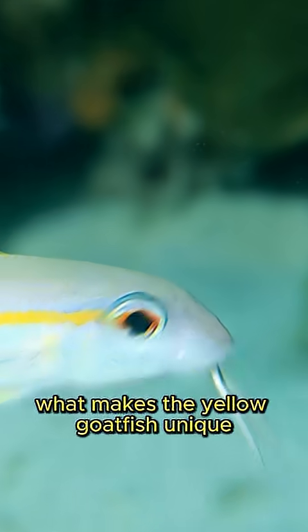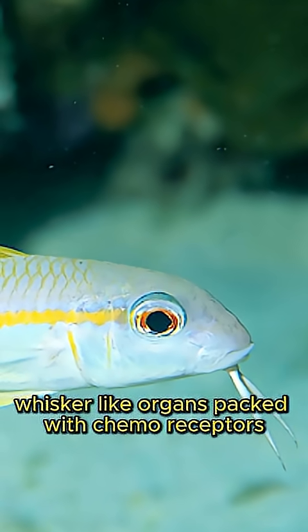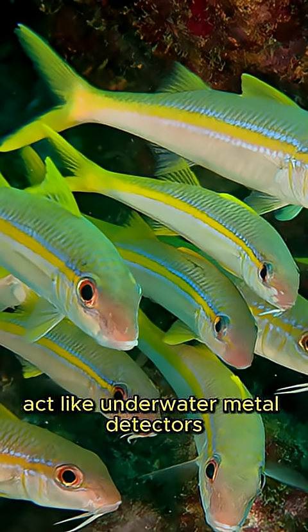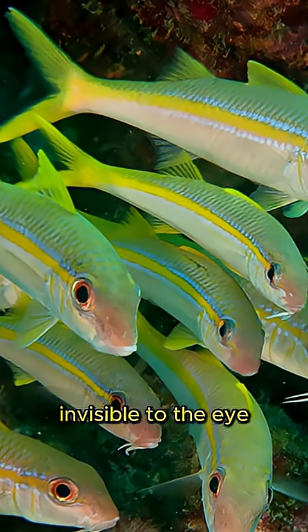What makes the yellow goatfish unique is its pair of chin barbels — whisker-like organs packed with chemoreceptors. These sensitive structures act like underwater metal detectors, allowing the goatfish to detect buried prey invisible to the eye.